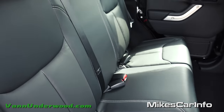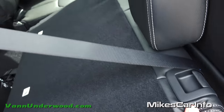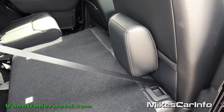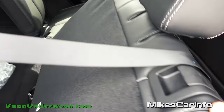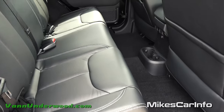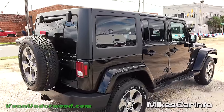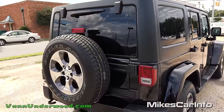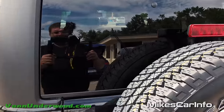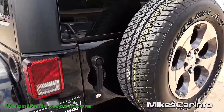The rear seat folds down - it's a 60/40 split. With the front seat all the way back it interferes slightly, but the headrest unhinges and folds back. It's really easy to put the seats up and down, giving you a combination of cargo and passenger space. With the hard top you get that privacy glass, which is comparable to a regular SUV. You can get privacy glass with a soft top too, but the hard top just looks more impressive.